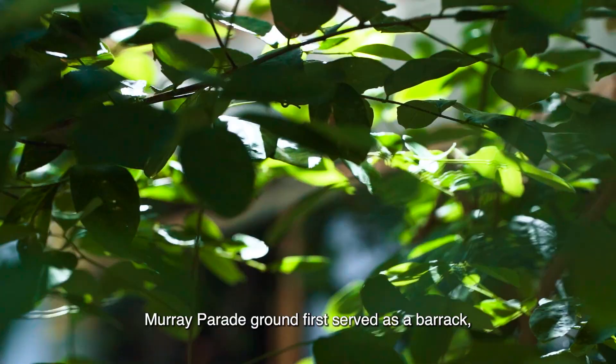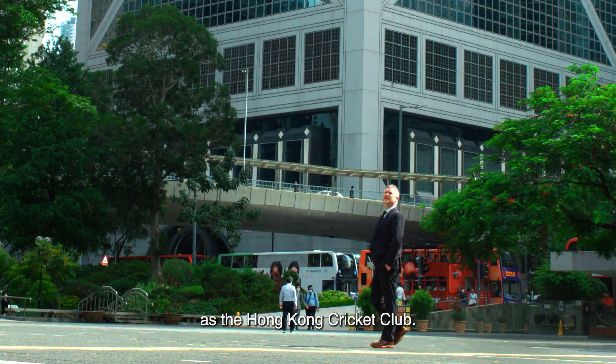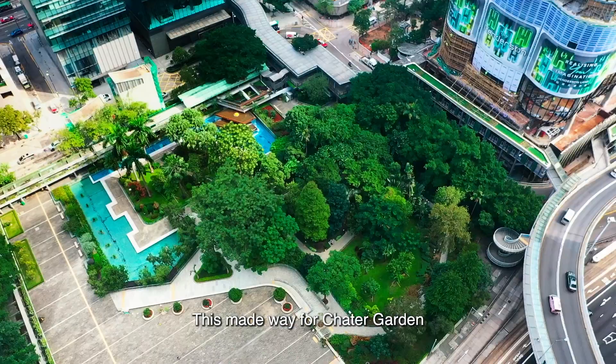Murray Parade Ground first served as a barracks before being repurposed in 1851 as the Hong Kong Cricket Club, which made way for Chater Garden as we know it today.